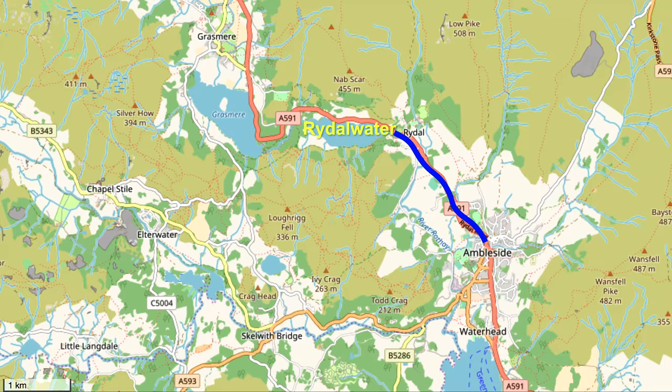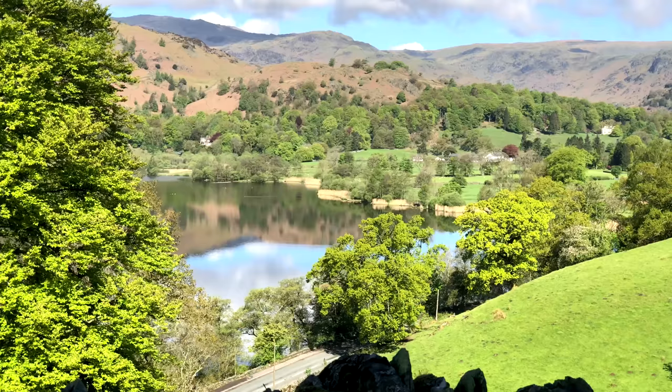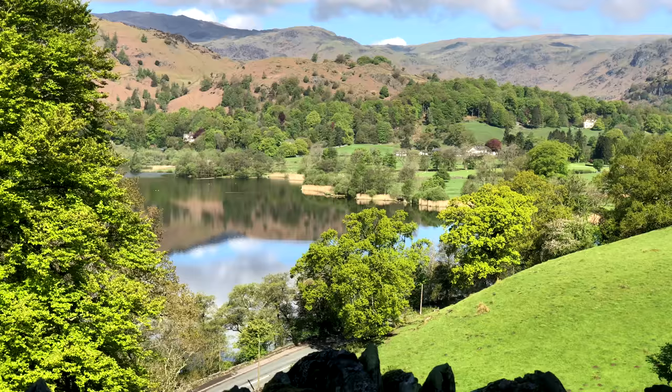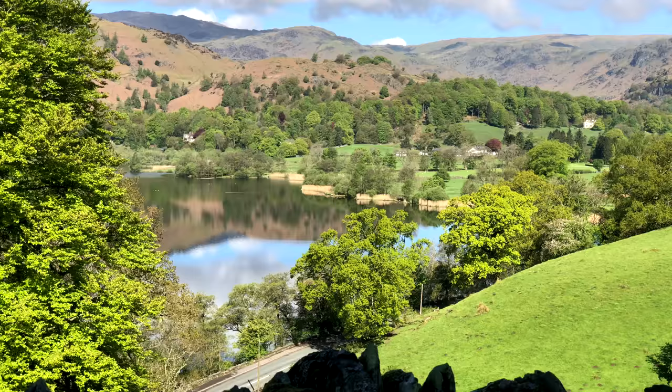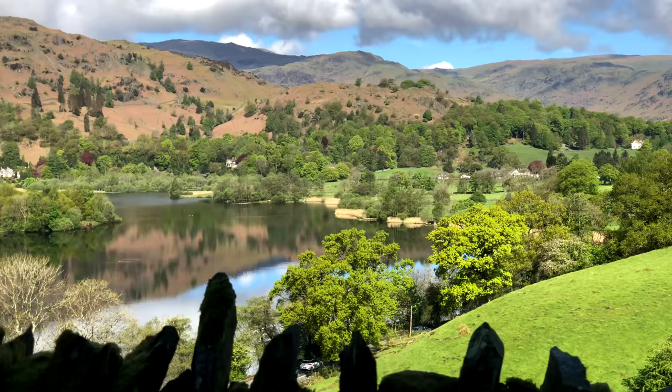Continuing on to the next lake, Grasmere, right next door, as we look down on it from the road above, heading to the town of Grasmere. The lake is so sheltered, peaceful, and serene that just looking at it gives you a feeling of tranquility. If you're keeping track, that's three lakes we've seen already, with many more to come.